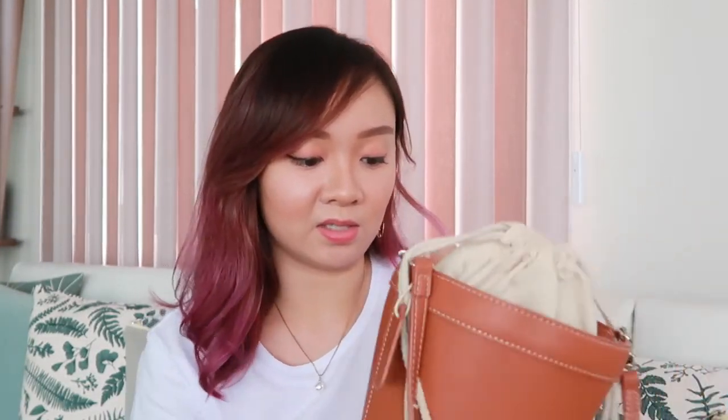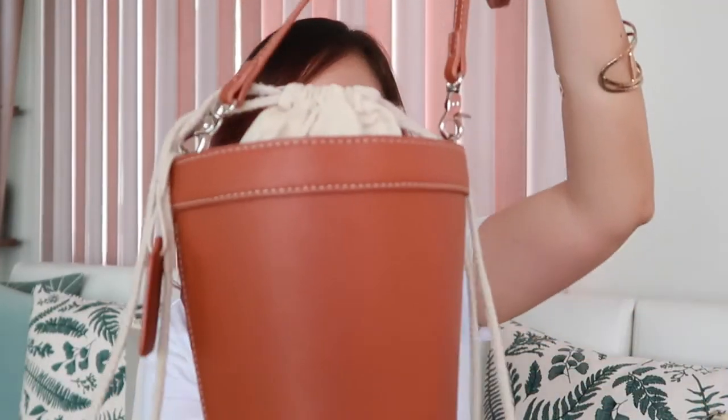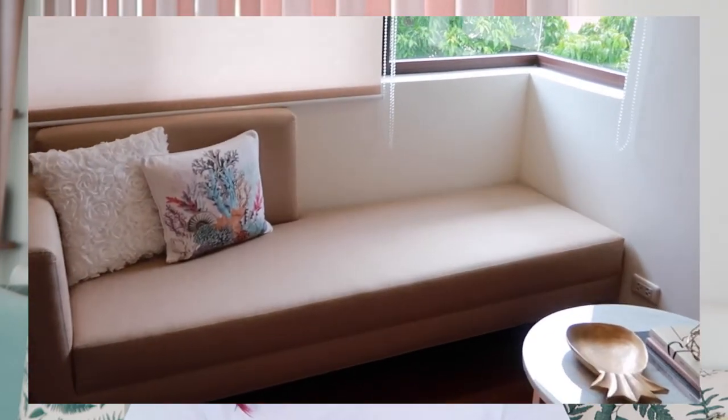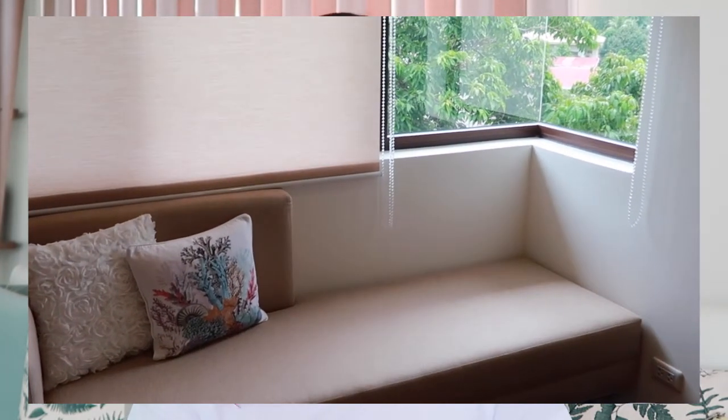Plus, you can also remove the basket or net so you can carry it different ways as well. Another favorite would be this custom chaise lounge. I had this customized by Vintage Woodcraft because I wanted to have a mini visitor's area inside my room.